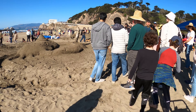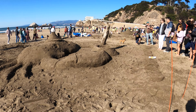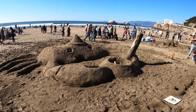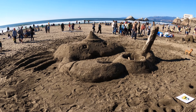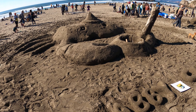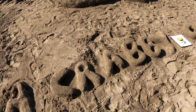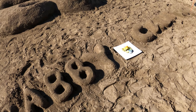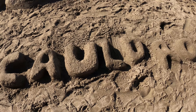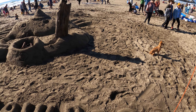So what do we got next — number eight? Looks kind of like a crab. That's a good one — looks like a crab. And he's got a bag of candy.